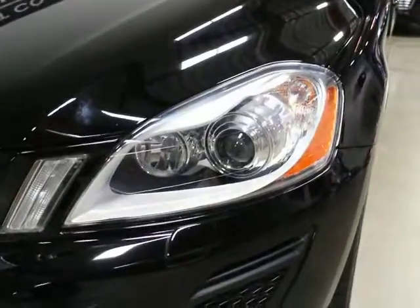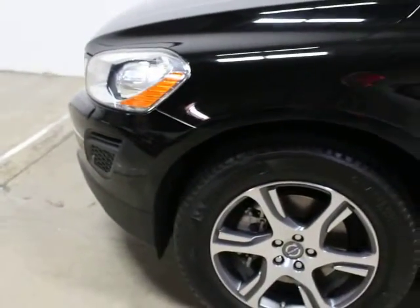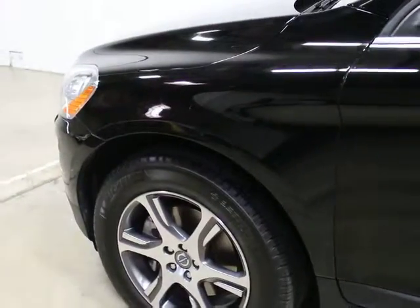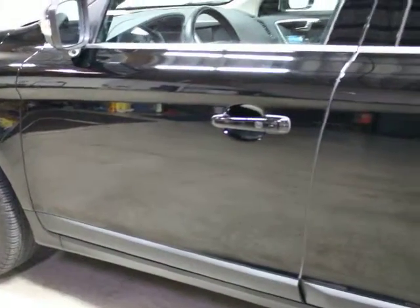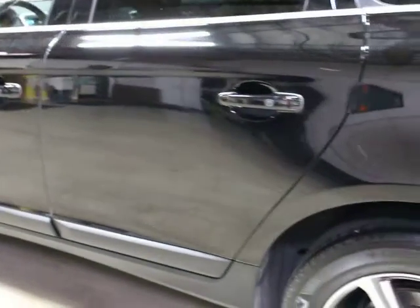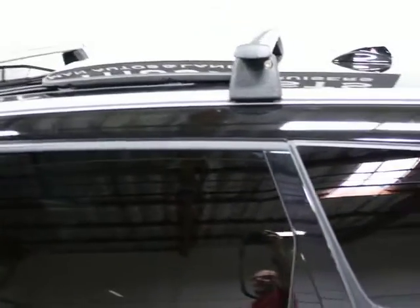You can see it's got Xenon lights and headlight washers. If I remember correctly, it was rated the safest Volvo they've built to date. It scored a perfect 37 out of 37 on their safety test, and the Insurance Institute for Highway Safety (IIHS), which does all the safety testing for the United States, rated it a top safety pick.